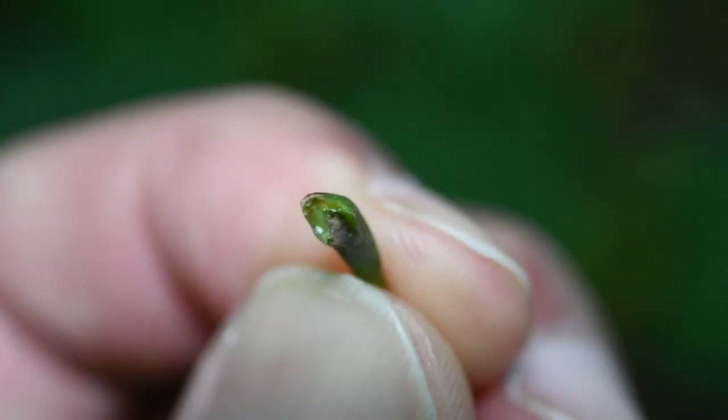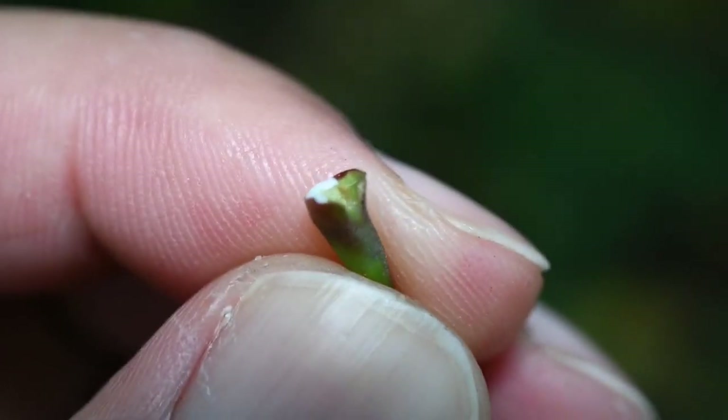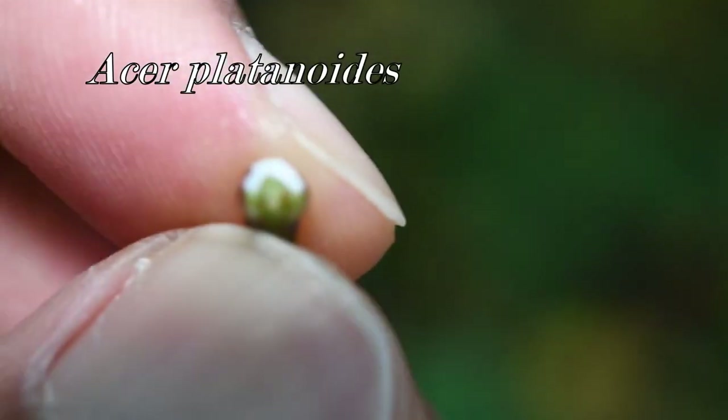What really gives it away is if you take a leaf stem — you see that white little dot? These are kind of dry now, but this plant exudes a white milky latex from the base of the leaf. Look at that — you see that? This is Acer platanoides, the Norway maple.